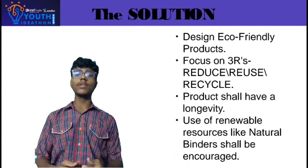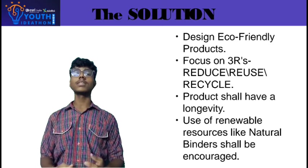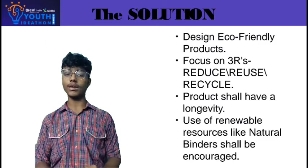We are using renewable energy like natural fibers and dry flower waste, instead of using traditional sources like coal and oil.